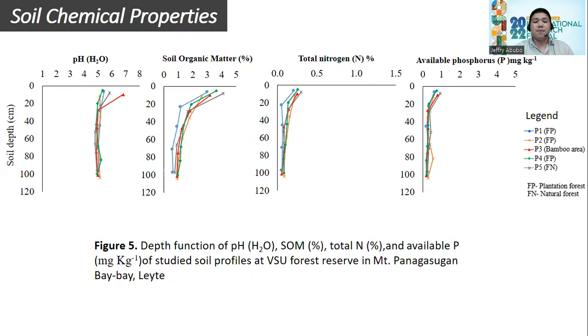In soil chemical properties, these soils are depleted in nutrients. Soil organic matter, total nitrogen, and available phosphorus are at low values, specifically at the lower horizons. At the upper horizon from 0 to 20 cm, organic matter and total nitrogen show low to moderate content. Among the different land uses, profile 5 or FN — which represents natural forest — has the greatest values at 0 to 20 cm, indicating that natural forest has a greater capability to recycle nutrients.